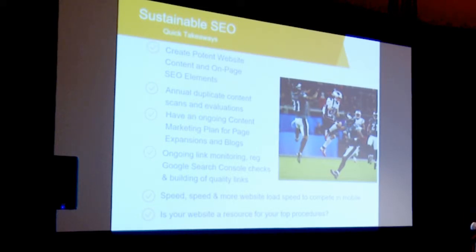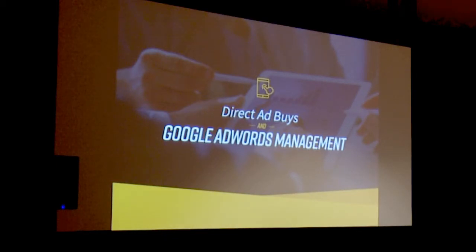Speed is a really important part of websites these days and is going to be one of the number one factors for rankings going forward. Ask yourself: is my website a resource for the procedures that I'm providing?